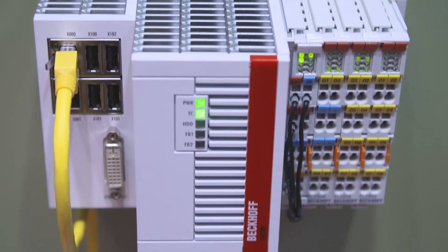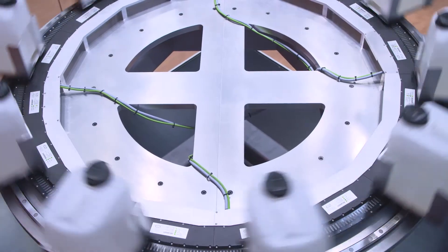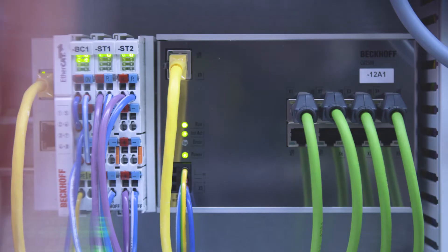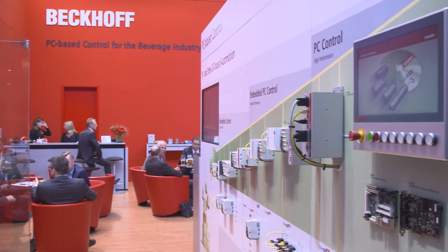Bekoff, specialist for PC-based control technology, showcases automation technologies for the beverage industry at DrinkTech 2017 for the first time. With PC-based control, we offer an outstanding platform designed to meet the new, future-oriented needs of the beverage industry.